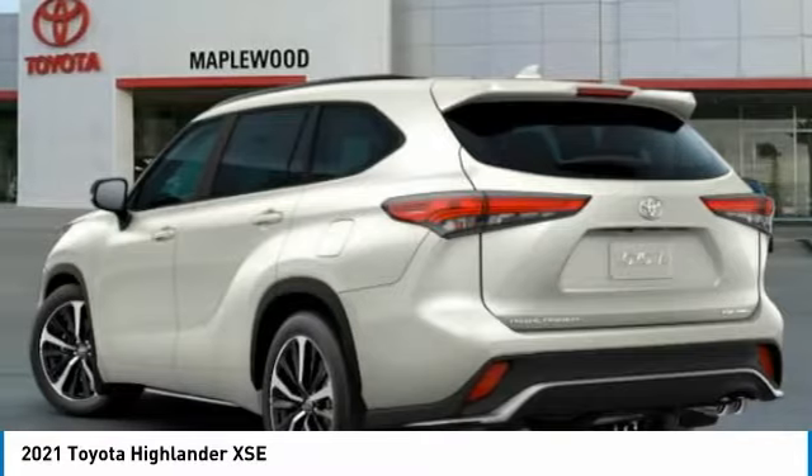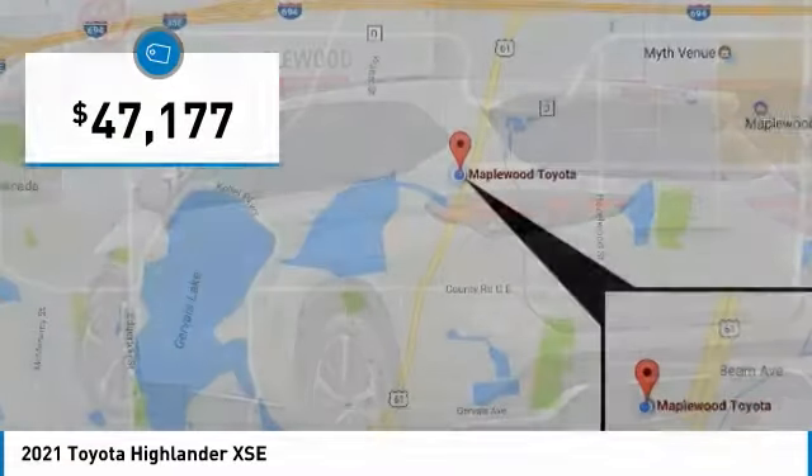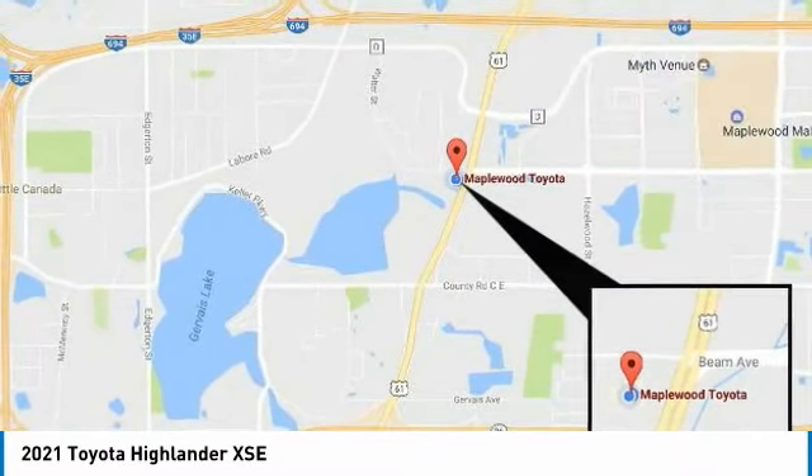The Highlander is where substance meets style and is priced below $50,000. This vehicle has less than 100 miles. Take this vehicle for a spin and see why so many shoppers are now proud owners.